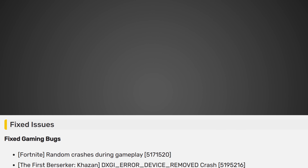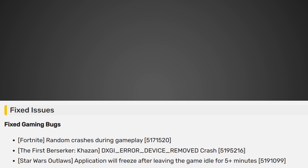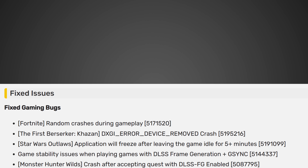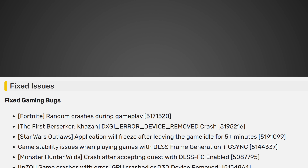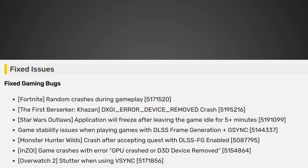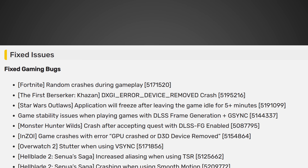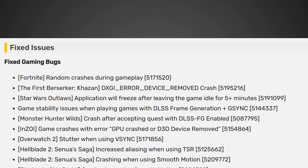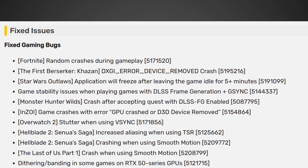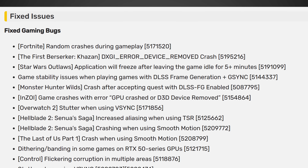Fortnite random crashes during gameplay. The first Berserker error — device removed, basically another crash. Star Wars Outlaws application freeze after leaving the game idle for five minutes. Game stability issues when playing games with DLSS frame generation plus G-Sync. Monster Hunter Wilds crash after accepting quest with frame generation enabled. Ensoi game crashes with error GPU crashed. Overwatch 2 stutter when using V-Sync. Hellblade 2 Senua's Saga increased aliasing when using TSR. If you're someone looking for the best visuals, banding and dithering is not what you wanna see — great to see that one fixed.